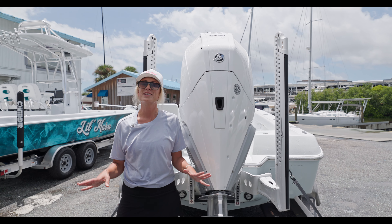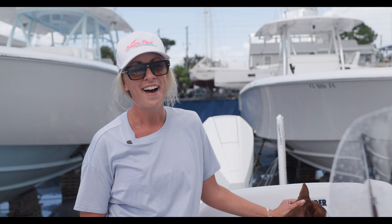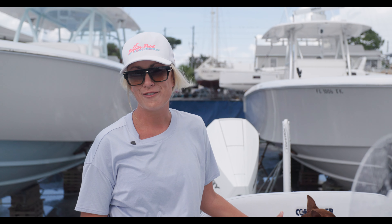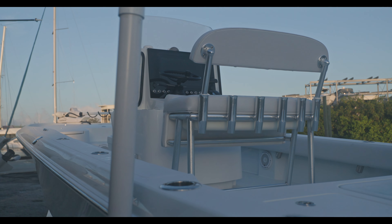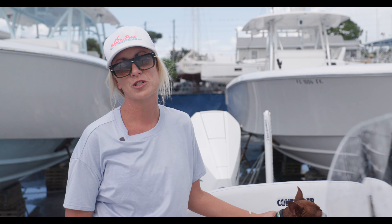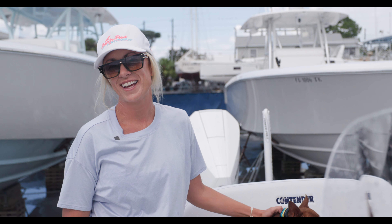This 23 Bay is perfectly paired with a Mercury 300 V8. Overall, the 23 Bay has a length of 23.8 feet, a beam of 8.4, and a weight of about 4,500 pounds loaded. We've got 80-gallon fuel capacity, a dead rise of 15.5 degrees, maximum horsepower of 350, and fresh water at 15 gallons. We'll see you next time.